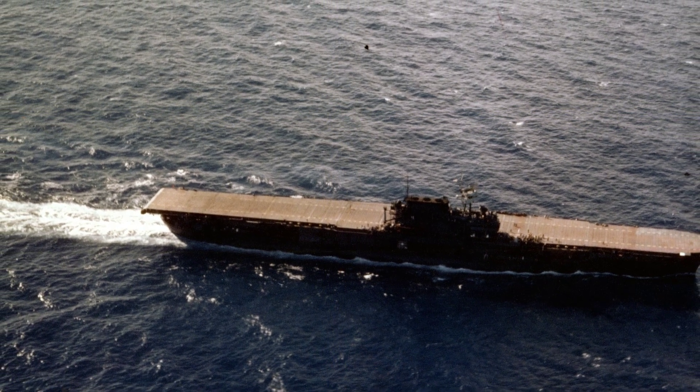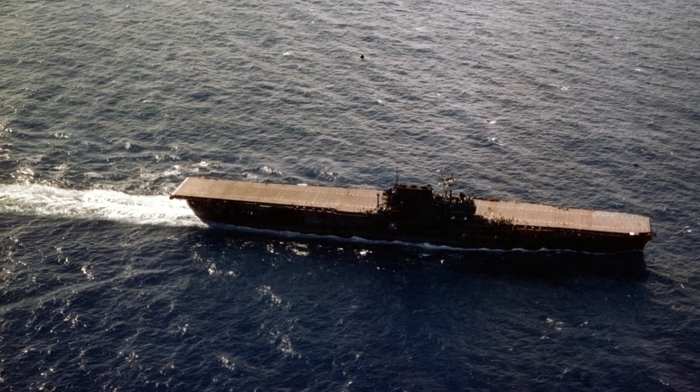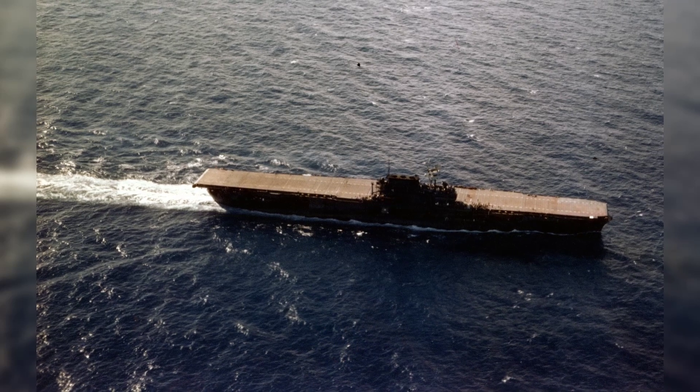A photo from late June 1941 shows the USS Enterprise in the Pacific, turning into the wind to bring back aircraft. In July of the same year, the ship's natural wood flight deck was stained blue.